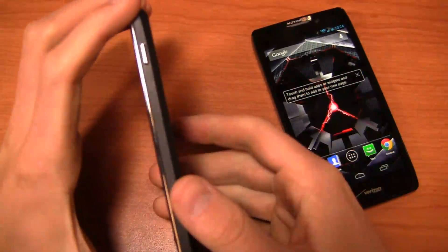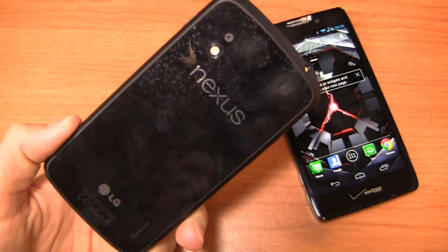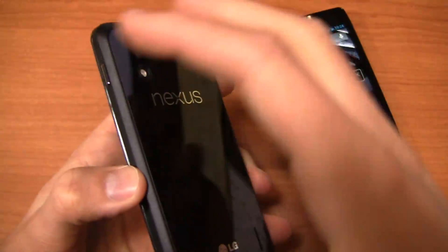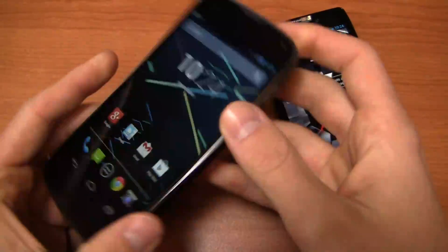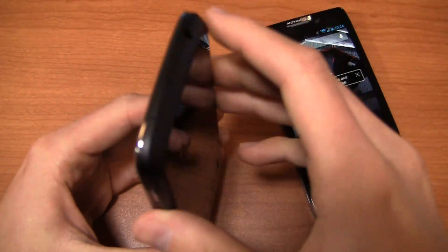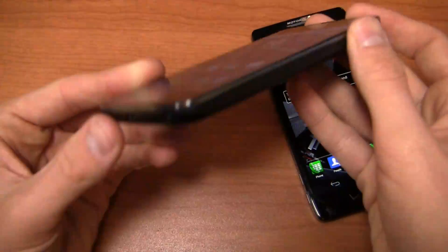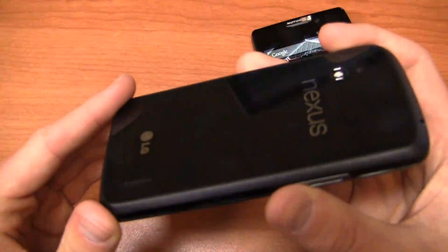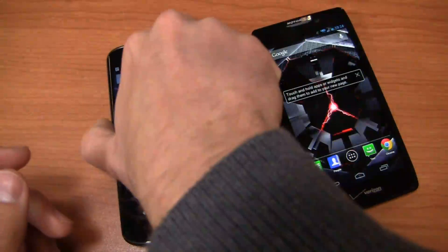Let's talk quickly about build quality. The Nexus 4 really, in my opinion, is the iPhone of the Android world when it comes to build quality — beautiful glass on the back, glass front, and nice sides. You've got a 3.5mm headphone jack up top, power button on the side, micro-USB charging port at the bottom, volume rocker on the left with a SIM card slot, and a non-removable 2,100 mAh battery in the back.